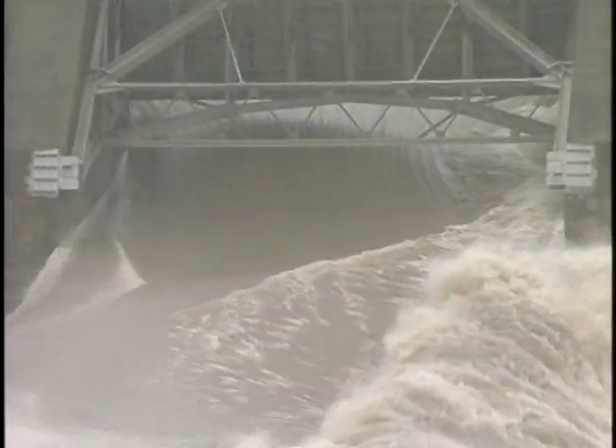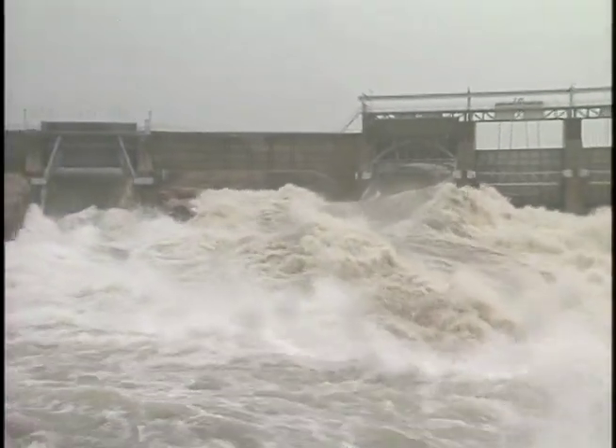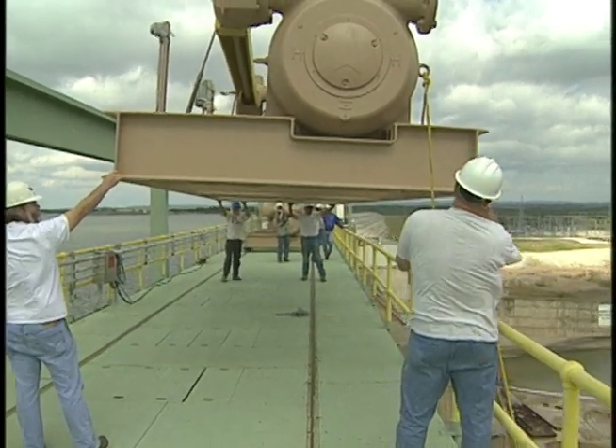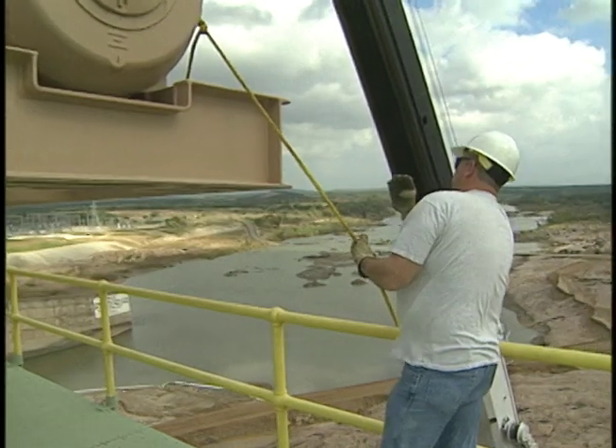Another big advantage of the new system is the ability to better control erosion downstream of the dam. Operators can now open several gates a small amount, instead of having to open a single gate all the way, which sends a huge slug of water downstream all at once. These old hoists have served their purpose and they've been good and faithful servants for a long time, but we're sure glad they have some brothers to work with them right now. Dam modernization plans call for two new gate hoists to be added at Buchanan Dam and seven at Tom Miller Dam in Austin later this year.